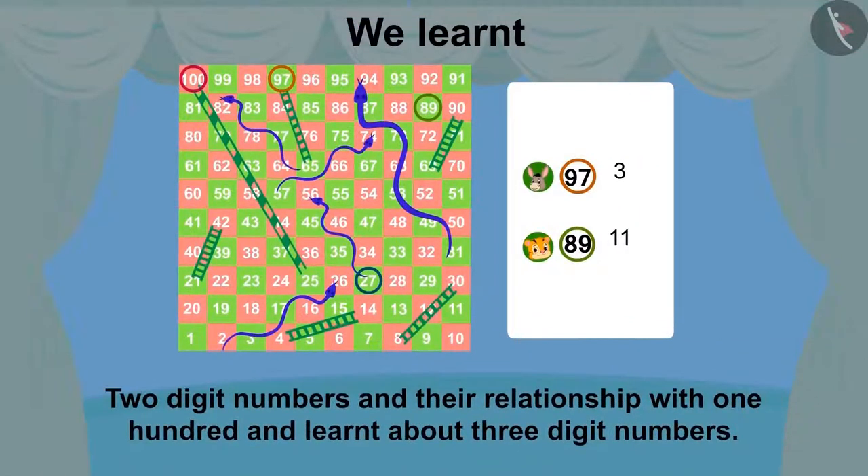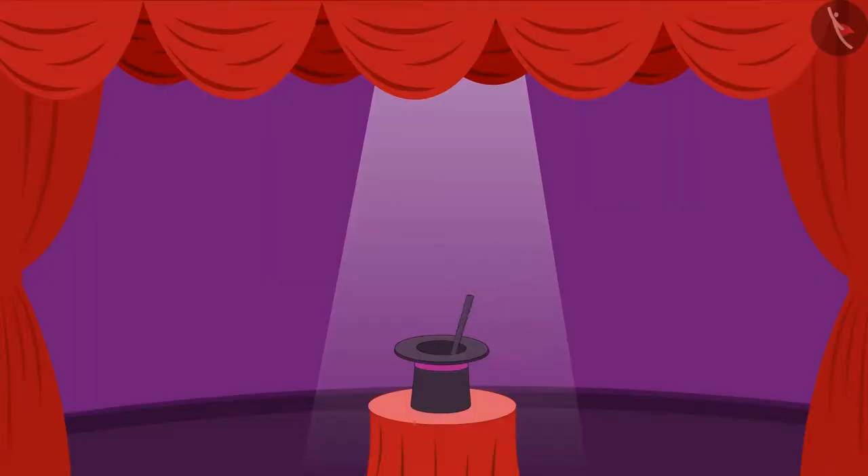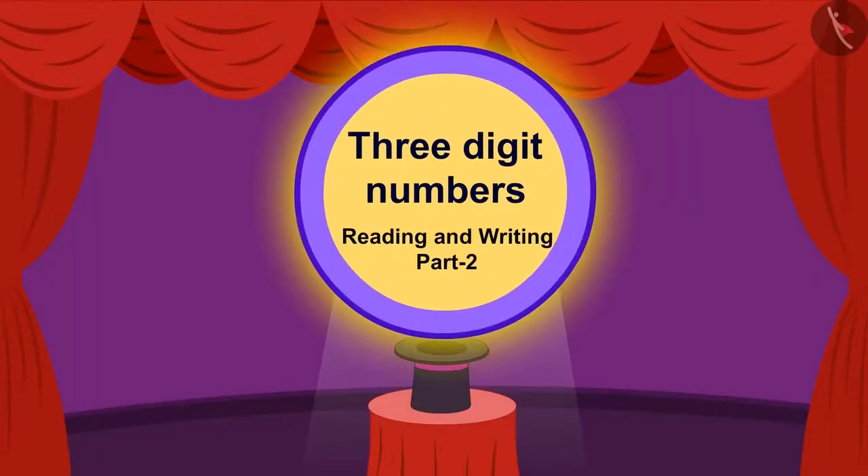Hello children. In the last video, we learnt about two digit numbers and their relation with 100. In this video, we will learn about three digit numbers.